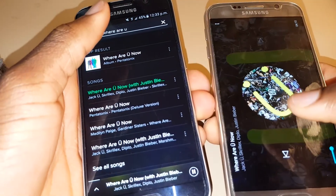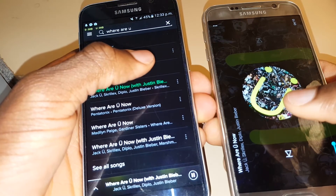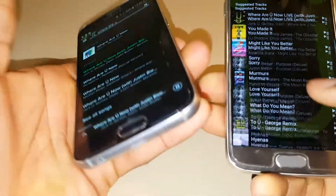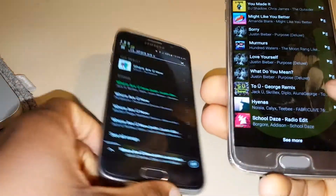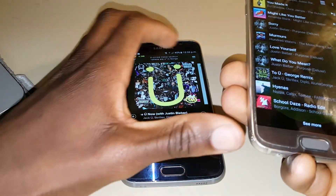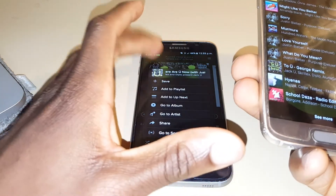Both services could improve their search though — when searching for things like B.O.B., it returns Bob instead of the artist B.O.B. Or say you search for Justin Bieber's 'Who Are You Now' — if you don't put in exactly the right syntax you might not get the result you want. But apart from that, they both search great.